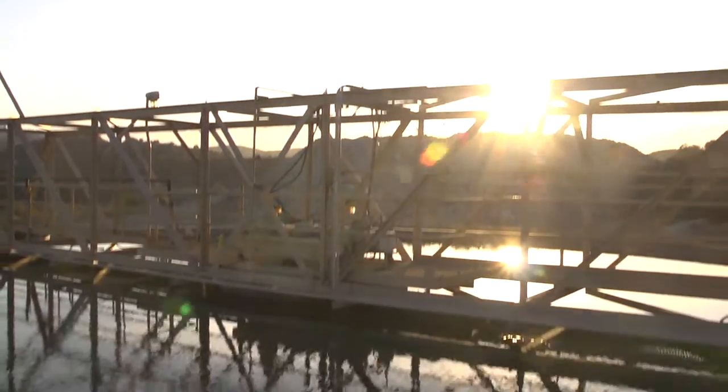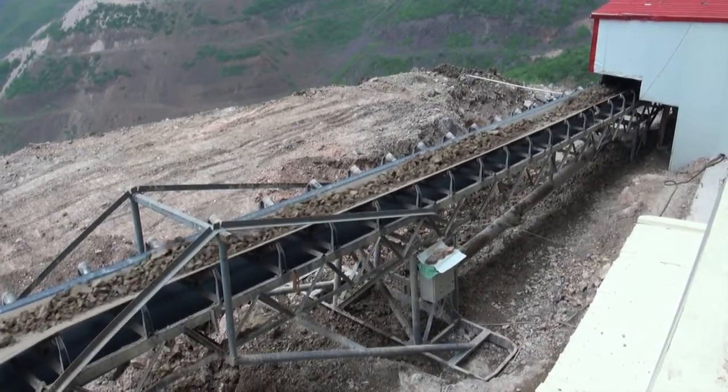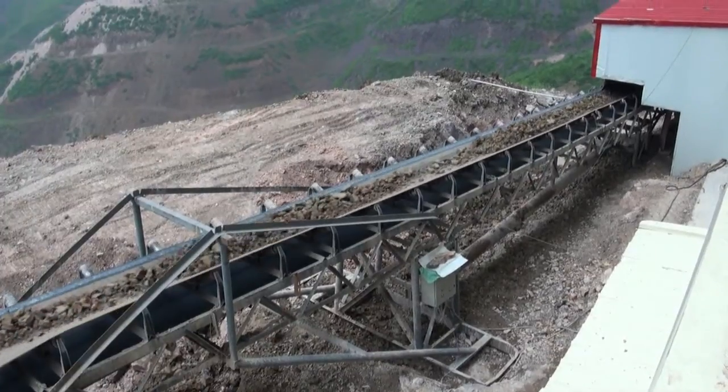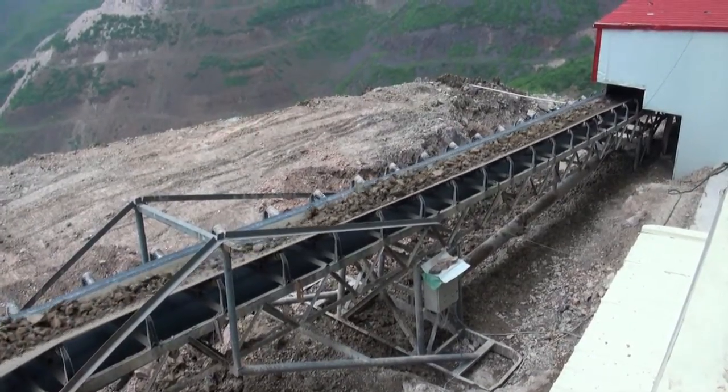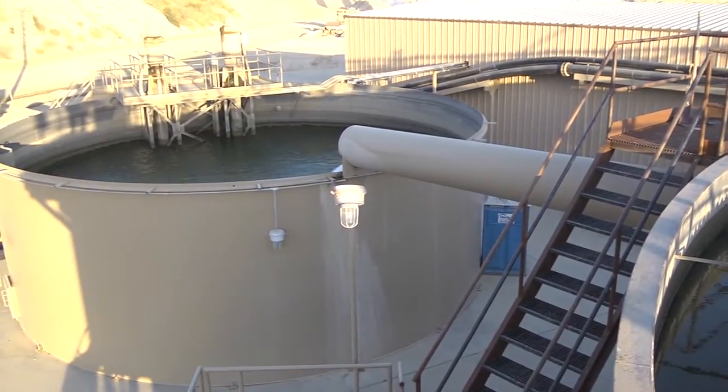The flocculant causes the suspended solids in the slurry to settle to the bottom and form a dense bed. The settled solids are conveyed to the discharge hopper of the clarifier and discharged for impoundment or further dewatering. The clear effluent is recovered from the weirs and recycled back to the process for reuse.